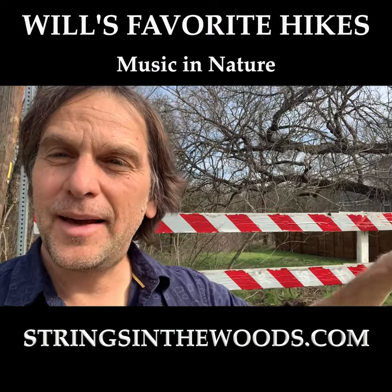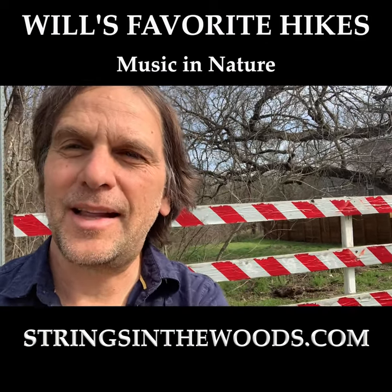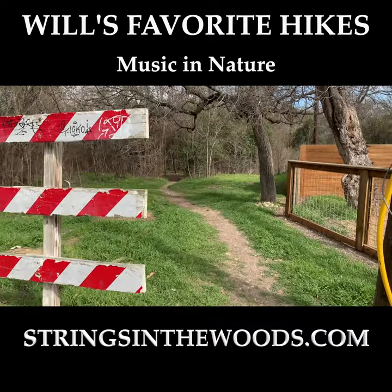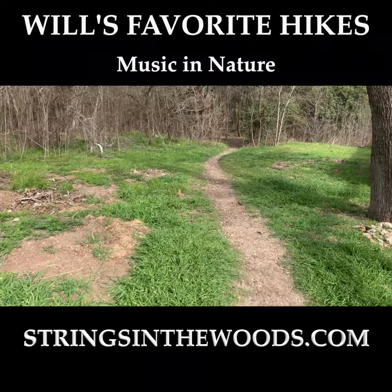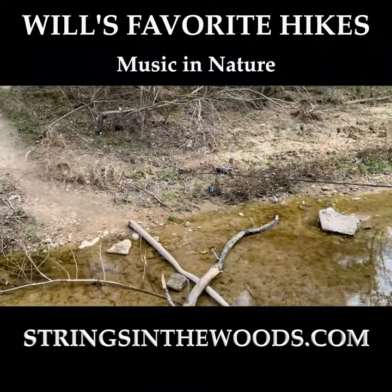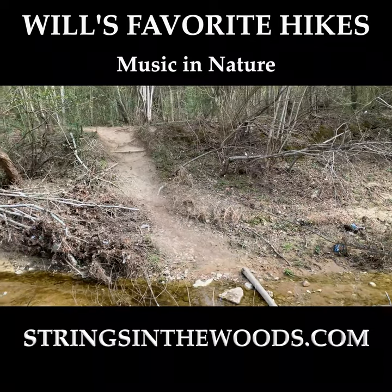It's a bit of a steep hike but follow me and I'll show you exactly how to get to the gorgeous lookout. We start by going through here and follow the trail. Here's the wire crossing — cross over and continue up that way.